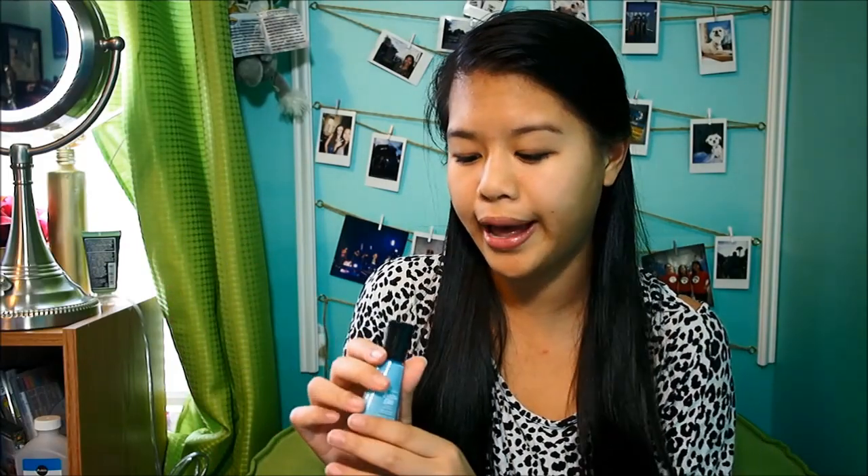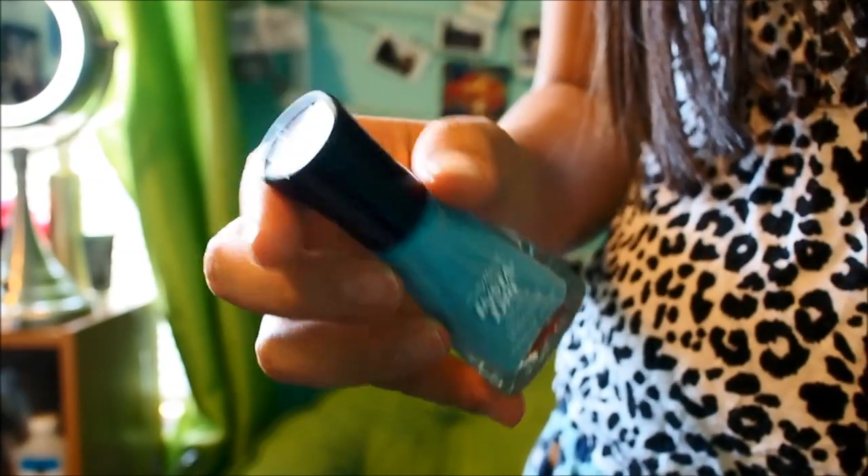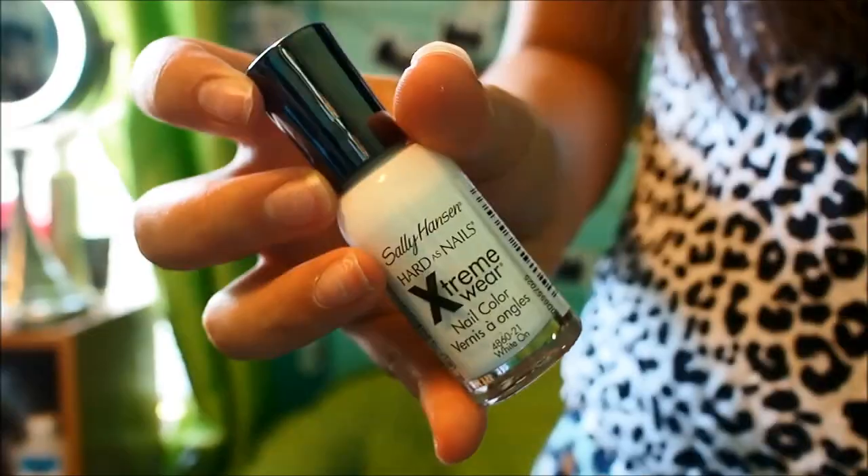The next one is a nail polish. It's the Sally Hansen Insta Dry in Blue Away at $4.25. It's a really nice blue, like a light blue, basically a baby blue. And I finally got a white polish from the Sally Hansen Extreme Wear in White On. This is actually a really good white nail polish for the price — I think I got it for like $2.00.